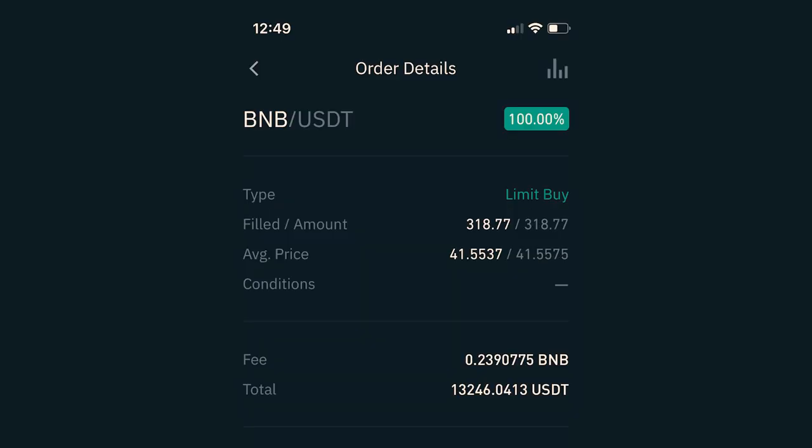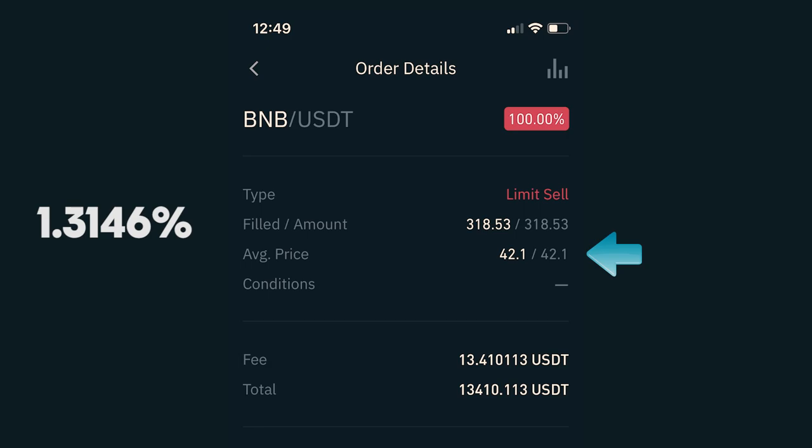Let's start with January 20th. As you can see, I traded the pair BNB and USDT, also called Tether, which is a stable coin. I initiated a limit buy order for the price of $41.5537 per coin. Since I used all of my money available, I was able to purchase 318.77 BNB. I also had to pay a fee of 0.2390775 BNB, which at that point was about $10, which brings my total investment in that trade to $13,236.04 USDT. I immediately placed a limit sell order for the full amount of my BNB for the price of $42.10 per coin, which is a 1.3146% gain, which got filled about an hour later.